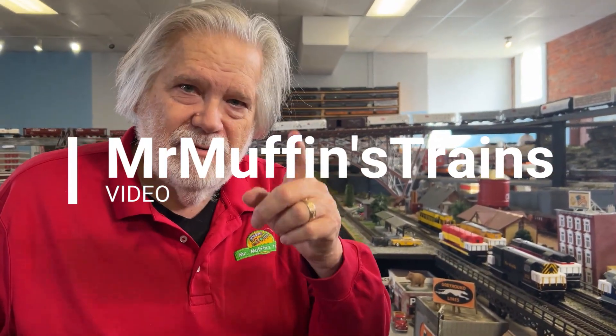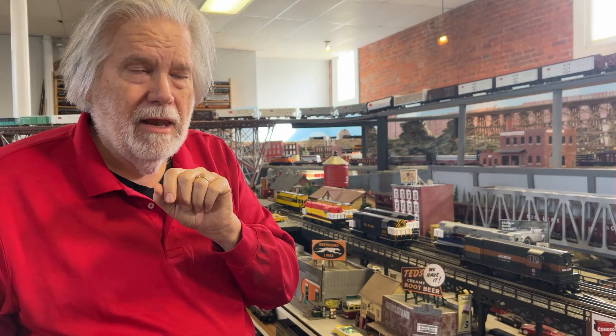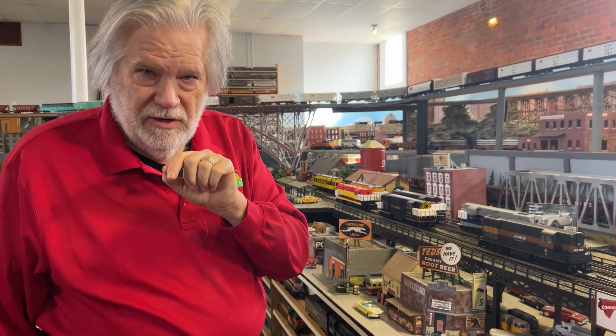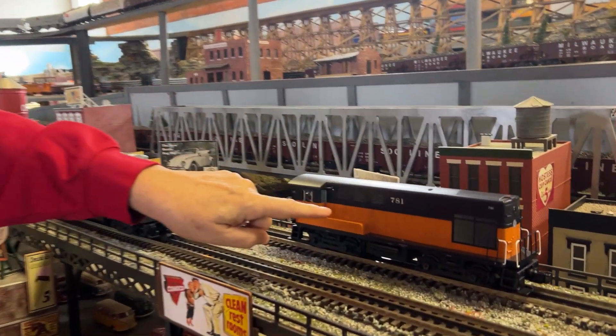Hello, it's Mr. Muffin from Mr. Muffins Trains in Atlanta, Indiana. We're running trains today at 10 o'clock. We have a ton of engines in from both MTH and Lionel for the Fairbanks-Morris company. Fairbanks-Morris still exists in Beloit, Wisconsin — they're a defense contractor. They made diesel engines, switchers, and road switchers, and we just received the switchers.